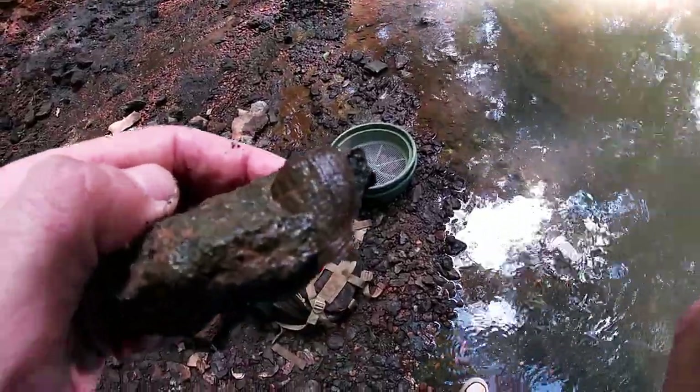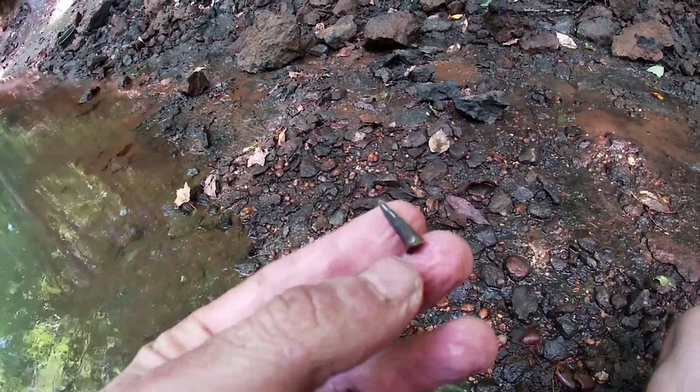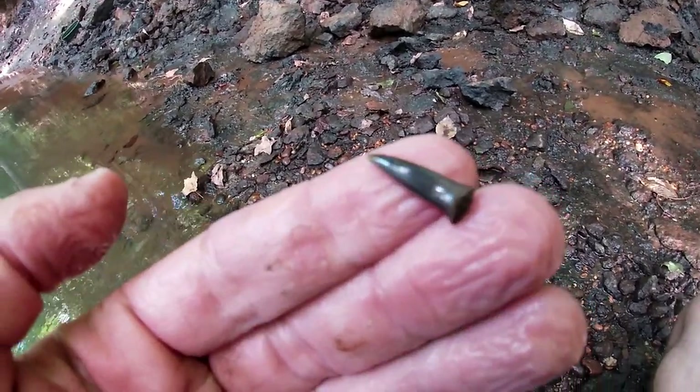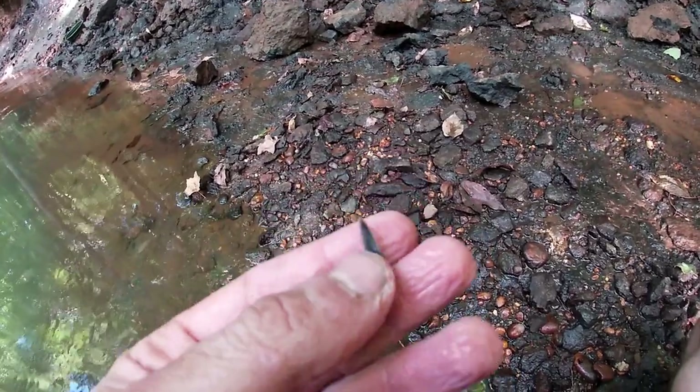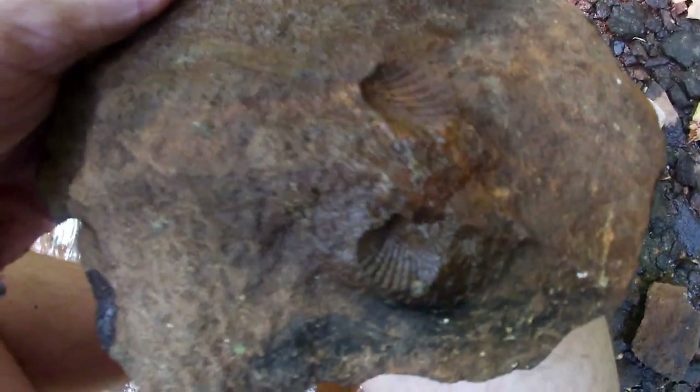Here's a really nice blade of a shark tooth — there's no root, but that is pristine, it's like flawless. Here's a cool little double imprint of the venerocardia. I haven't found too many great ones — a lot of them look like this, just individuals.